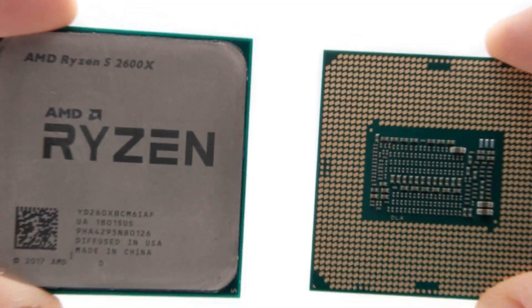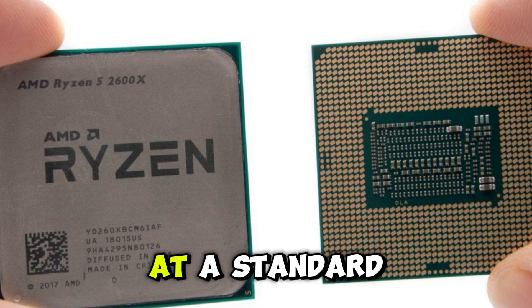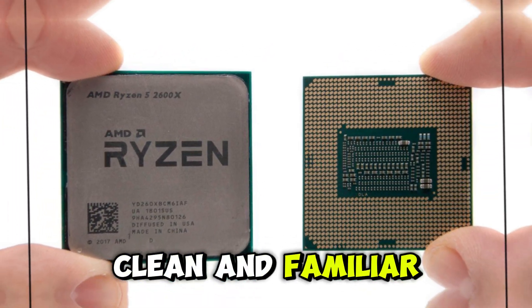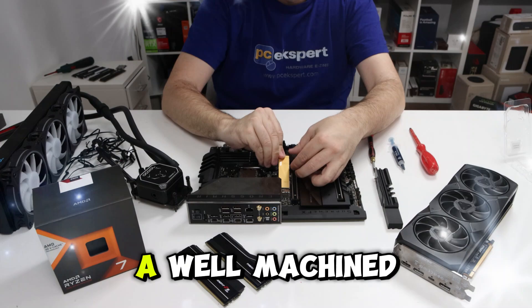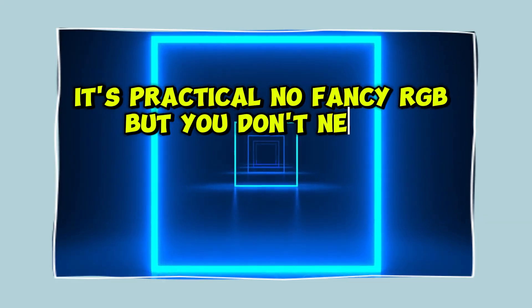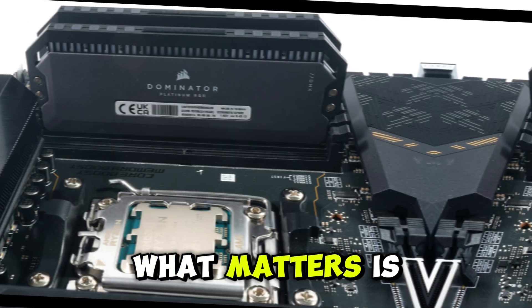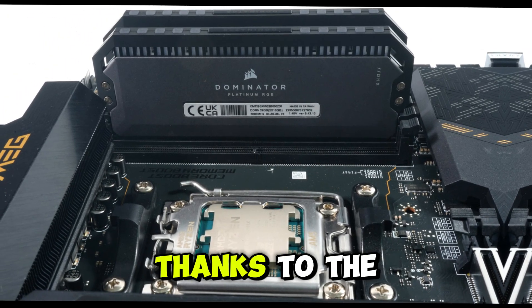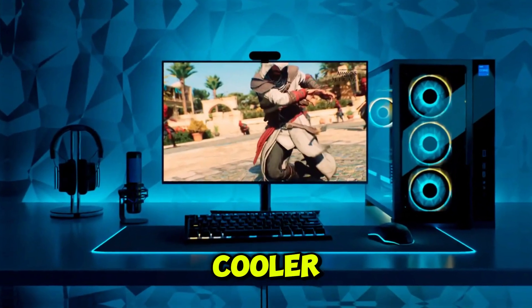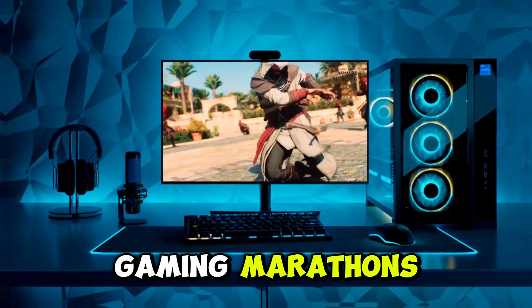Aesthetically, you're looking at a standard AM5 chip — nothing flashy, but clean and familiar. The build quality is solid, with a well-machined heat spreader and straightforward installation. No fancy RGB, but you don't need it. What matters is that it stays cool under load, thanks to the efficient Zen 4 design. With a good cooler, temperatures stay very tame even during gaming marathons.